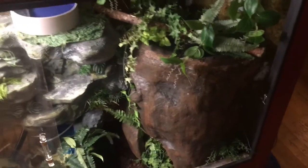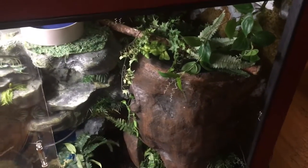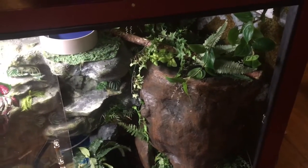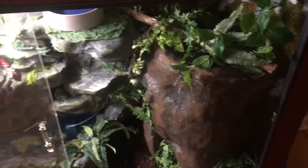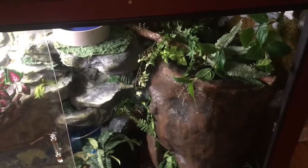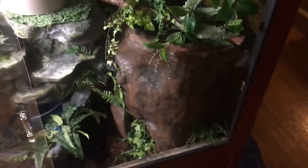She'll probably come from down there up into the heated area later tonight to digest. As always, if you haven't already, don't forget to subscribe. If you like what you saw, hit the thumbs up and share if you want. If you have any questions or concerns, drop them in the comment section below and I'll get back to you as soon as I can. Be safe and thank you for the support.